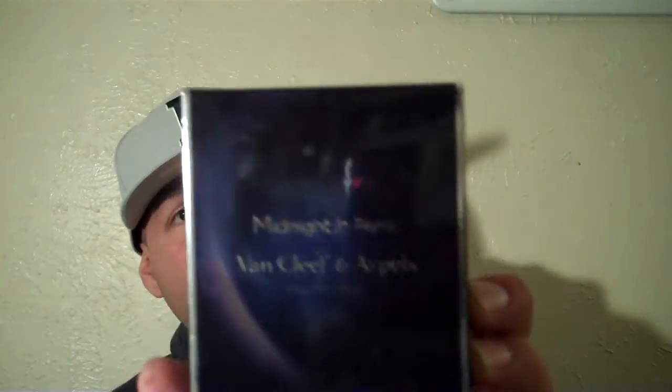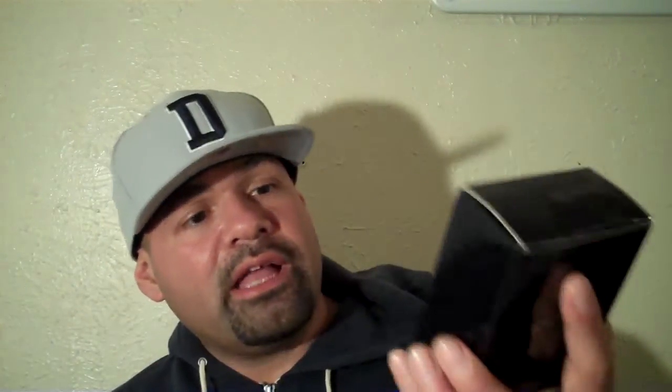Here it is — that's the back, sorry. Nothing too fancy with the box. It's got some kind of design there with some coloration and some high gloss on there. Nothing too fancy.